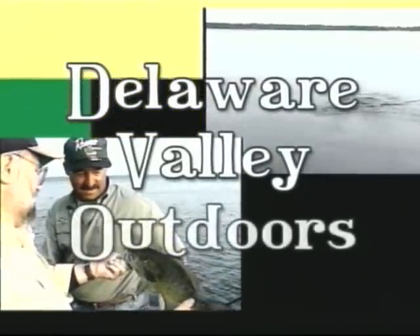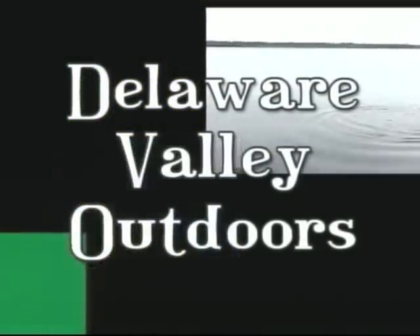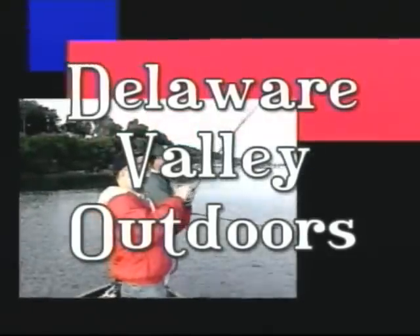Delaware Valley Outdoors — your best source for fishing information on TV, radio, and the internet.